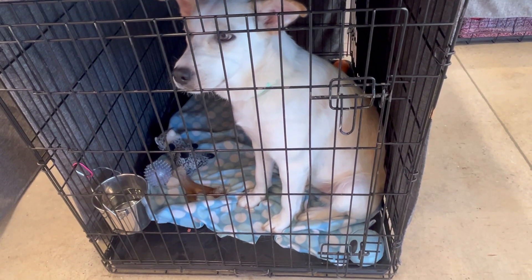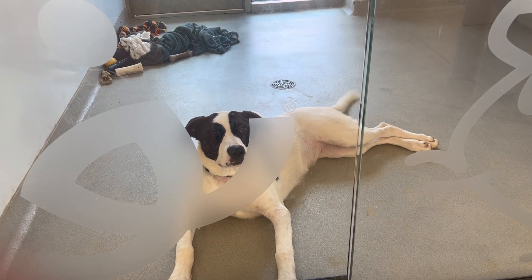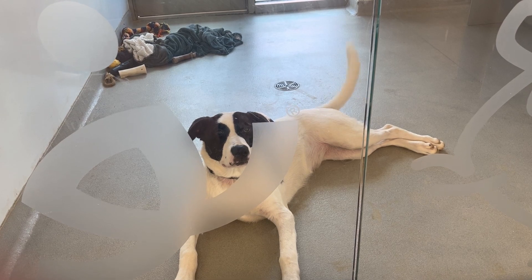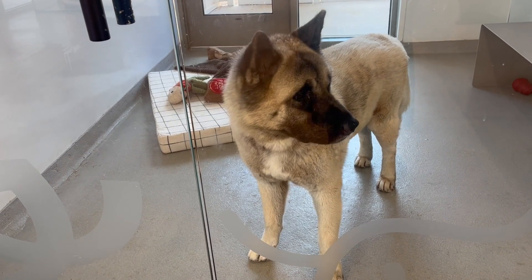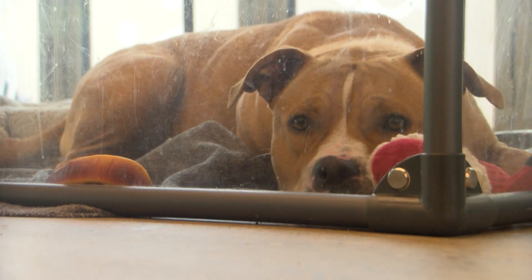According to Linda DeBerry with the Best Friends Pet Resource Center, there are signs of heat exhaustion in pets you can look for. What you'll see is they might get a little bit lethargic. They're going to start panting really hard. They might have a bright red tongue, bright red ears maybe too, but really around the tongue.